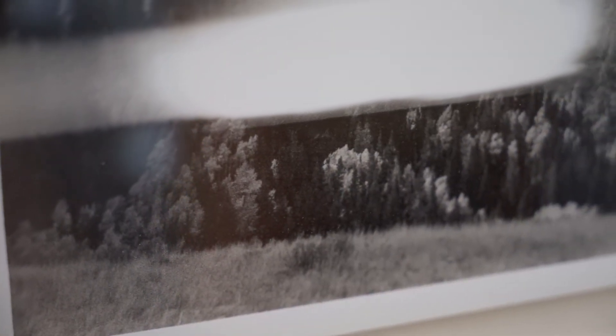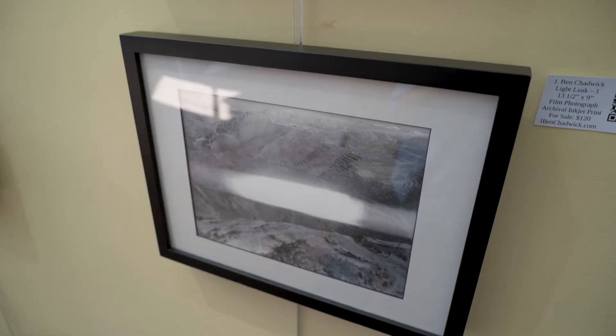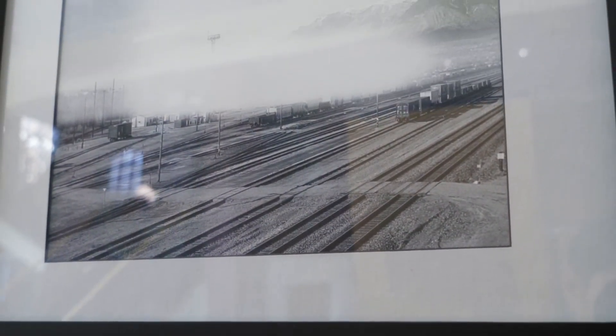The light leaks here are some experimentation where I've controlled the light leaks — basically the faulty aspects of some cameras — allowing light to come in to alter film that I have put into a camera that is not normally supposed to go into that camera.